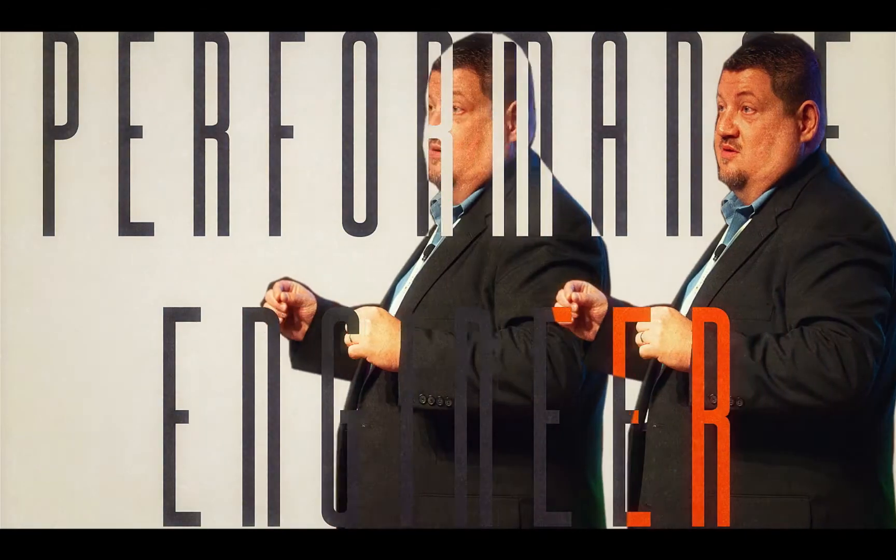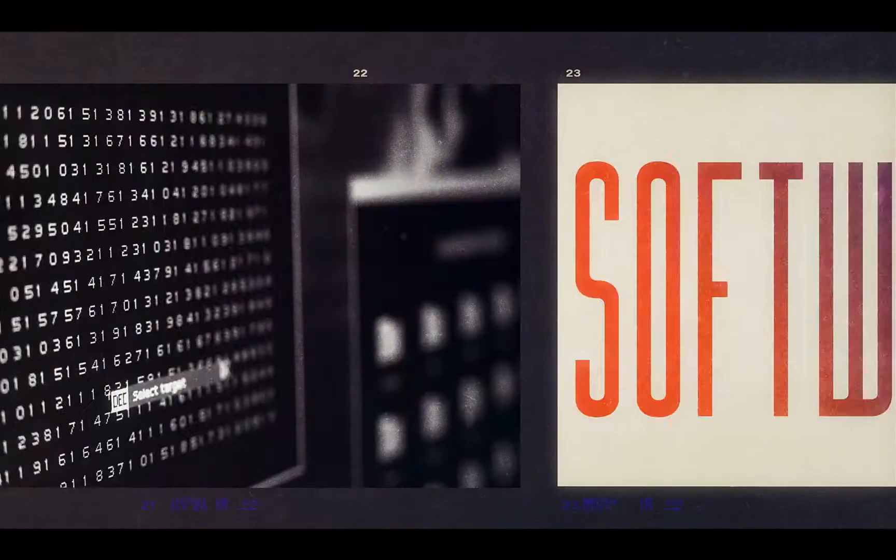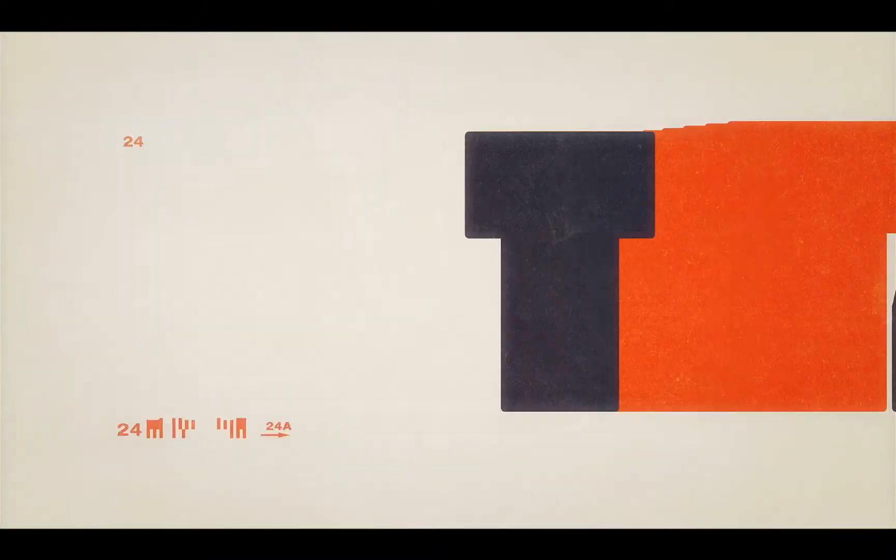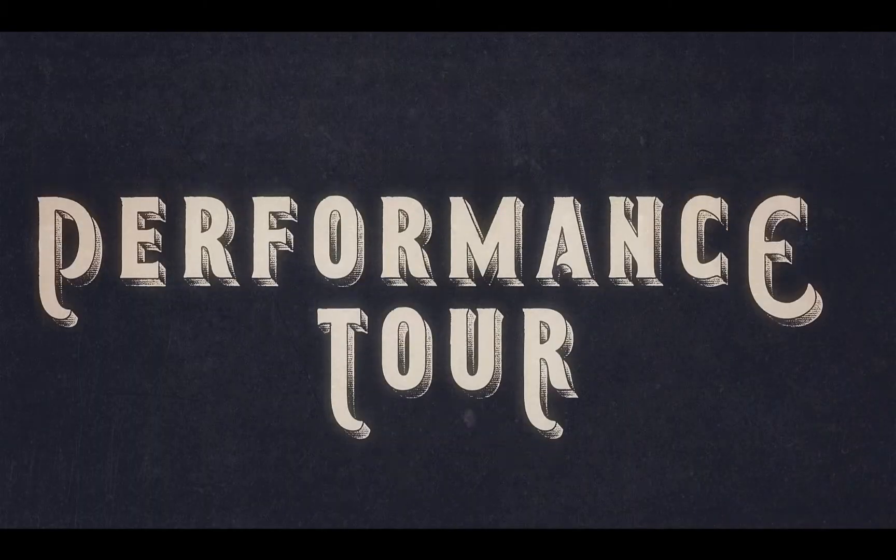I'm Scott Moore and I'm a performance engineer. I help to make software and applications faster, better, more resilient. Join me as we take the performance tour.